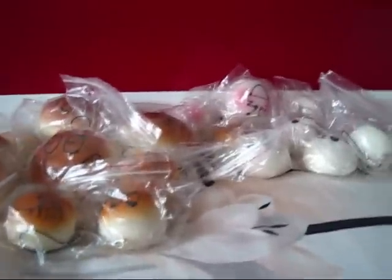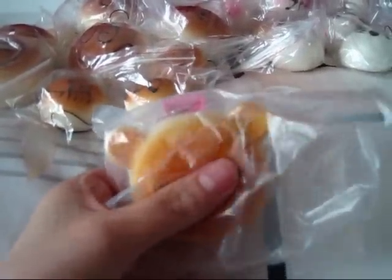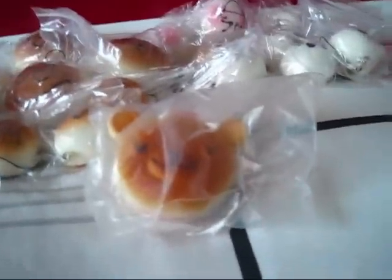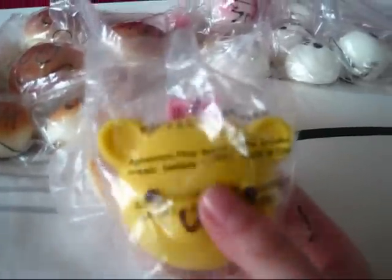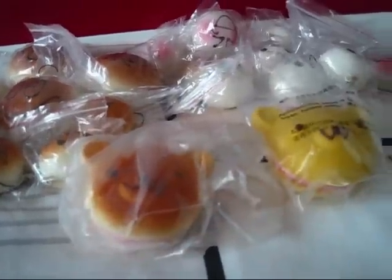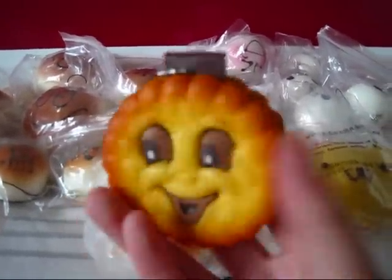Then I have these mirror charms — the squishy bread one, and I had a yellow one too. Here it is. I have a cookie one as well. They're all scented.